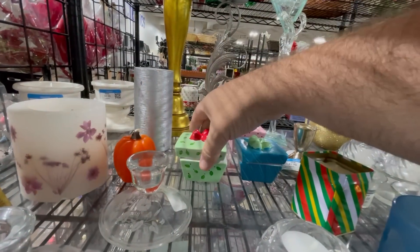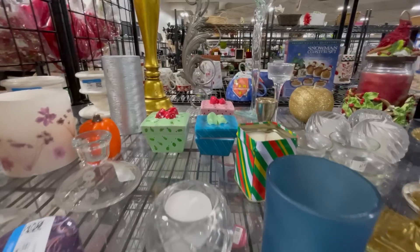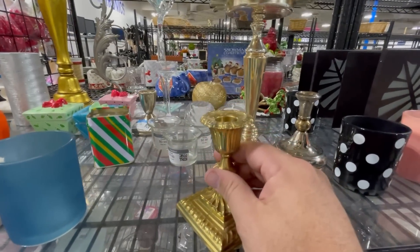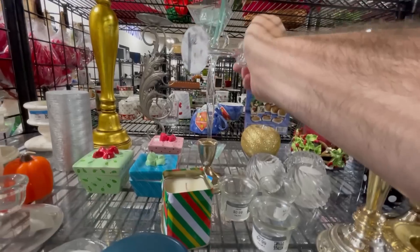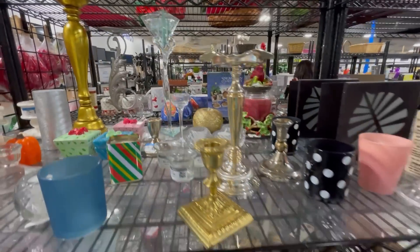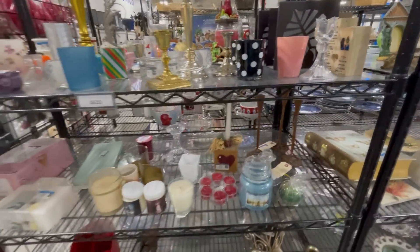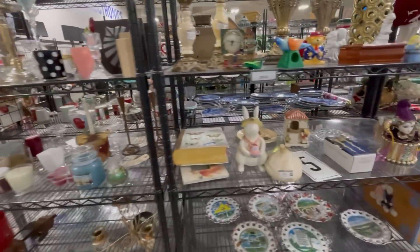Interesting. I've never found my glassy baby yet. Thrifting Vegas — Tiffany at Thrifting Vegas shopped here recently in one of her videos. She's always finding a glassy baby. That's where I even learned about glassy baby. So thanks, Tiffany. Let's see what we can find.